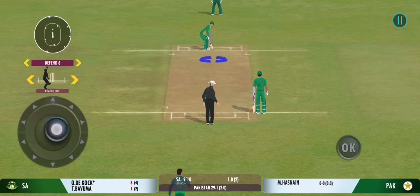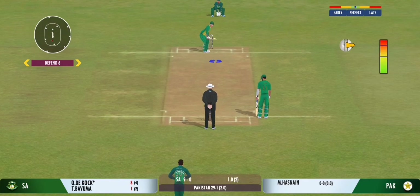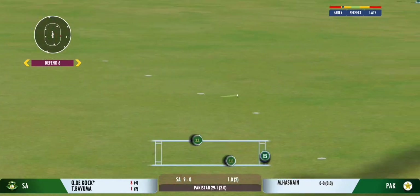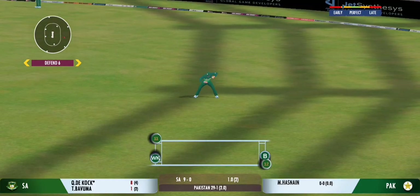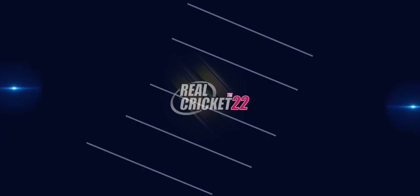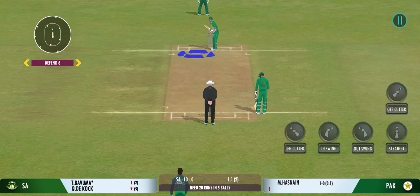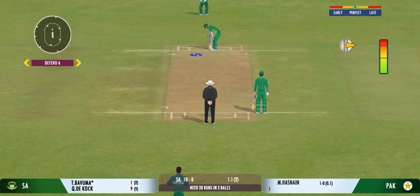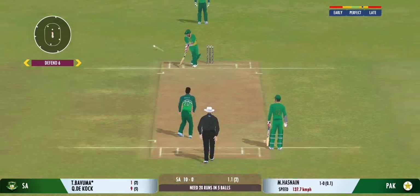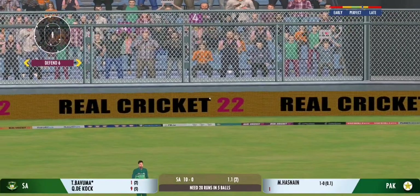Deep point in place to cover that fierce cut shot. Good shot for a single. Oh, that's beautifully done by the batsman — exquisite timing.